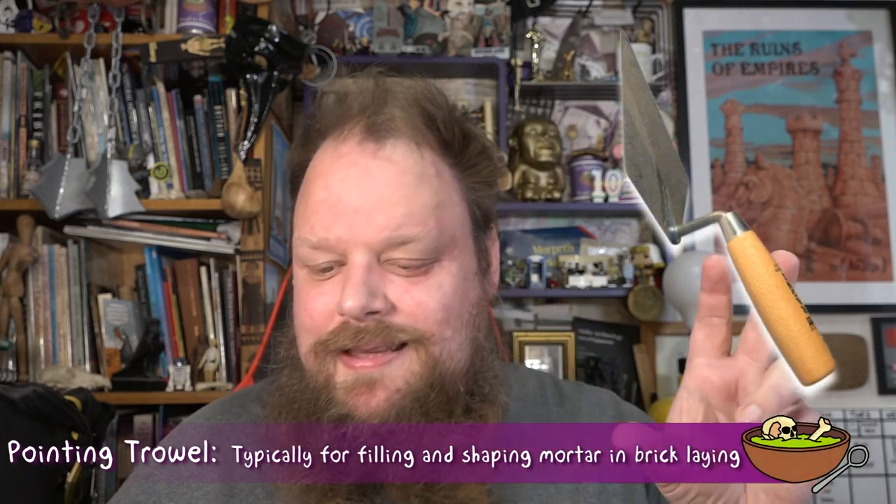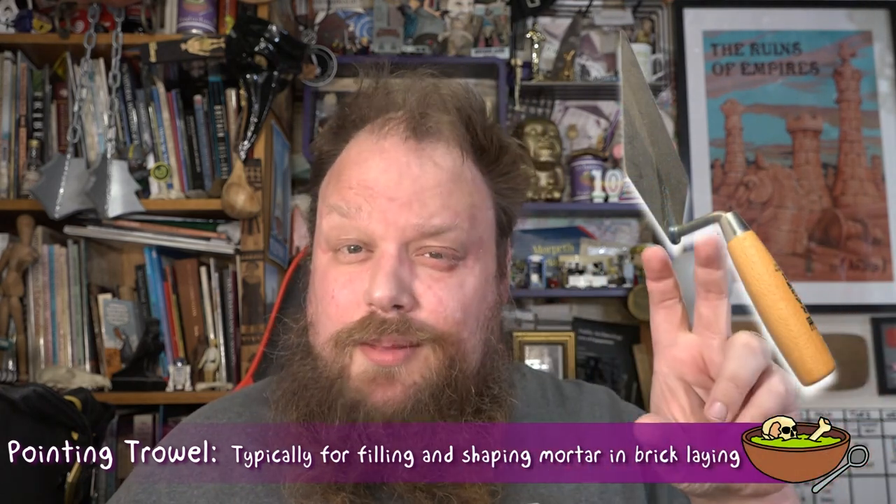A nice description of an archaeological trowel would be that they tend to be pointing trowels, 10 to 15 centimetres or 4 to 6 inches long — the blade length, that is. There are two main brands that archaeologists will swear by. If you are a British archaeologist or working in the tradition of British archaeology, you're more likely to have a soft spot for the WHS trowel, which stands for William Hunt and Sons of Braid Steel Works in Sheffield.